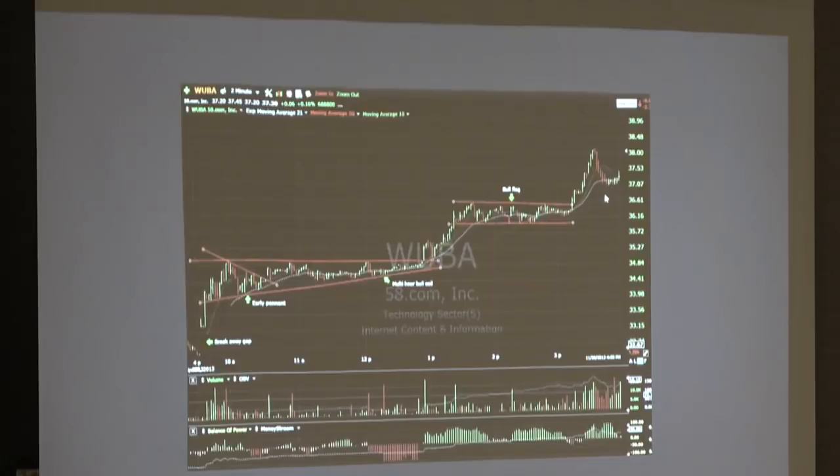Five or ten times you see this kind of pattern every trading day. It's my job to find those stocks. The beauty of my room is I have two eyes but 300 or 400 people, so we're talking 600 to 800 eyes watching the market. And there are accomplished traders in the room who love to mentor newer members. WUBA is just one example — there are many.